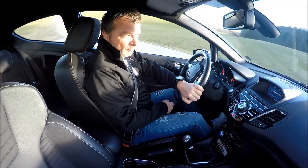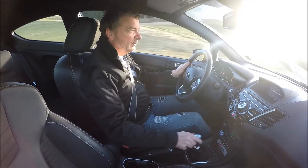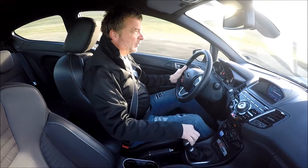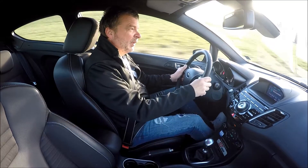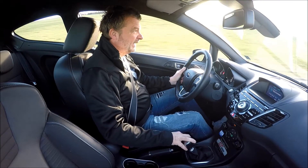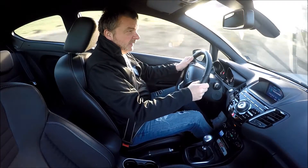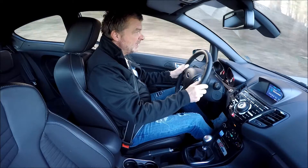Auch 6,7 Sekunden von 0 auf 100. Ob er teurer wird, wissen wir noch nicht. Er sieht ein bisschen anders aus — da haben wir ja schon ein paar Bilder gesehen. Wollen wir einen Dreizylinder haben oder einen Vierzylinder? Dann heißt es allerdings verdammt schnell sein, weil der ST200 — wie alle anderen Fiesta mit Vierzylinder-Motoren — dieses Jahr noch das Zeitliche segnet.